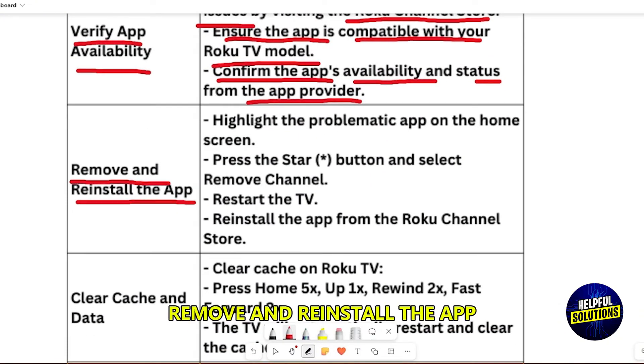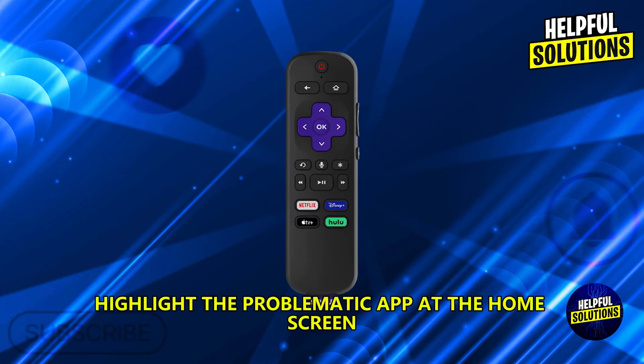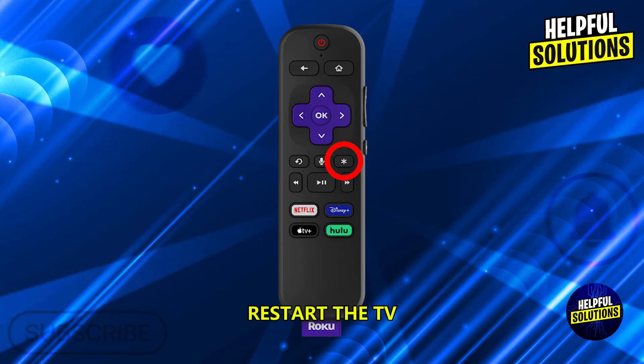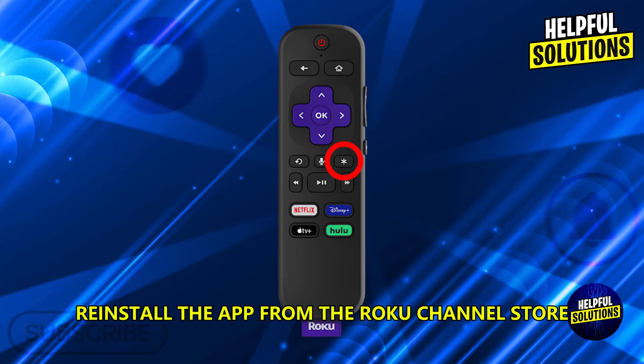Remove and reinstall the app. Highlight the problematic app on the home screen, press the star button, and select Remove Channel. Restart the TV, then reinstall the app from the Roku Channel Store.